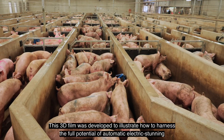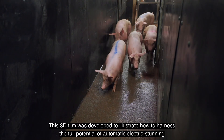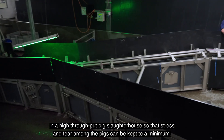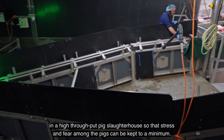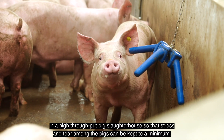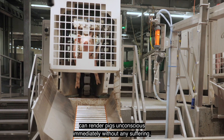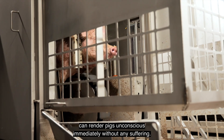This 3D film was developed to illustrate how to harness the full potential of automatic electric stunning in a high-throughput pig slaughterhouse, so that stress and fear among the pigs can be kept to a minimum. Electric stunning, when done properly and calmly, can render pigs unconscious immediately without any suffering.